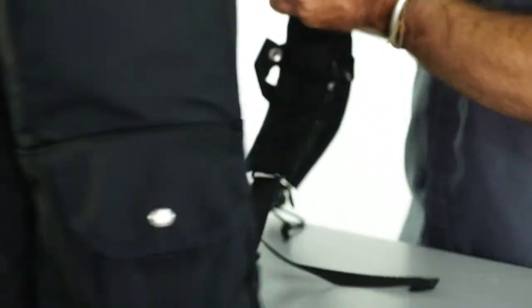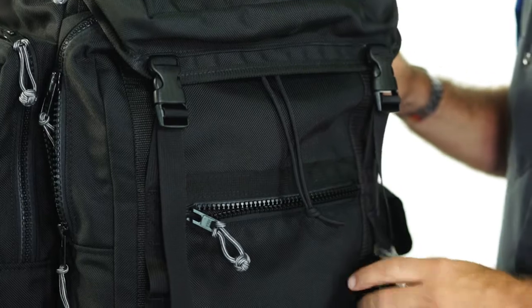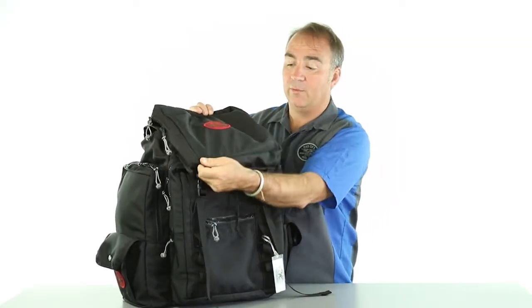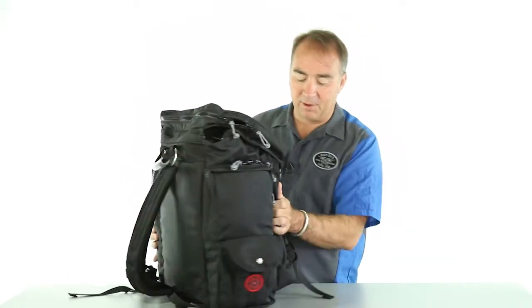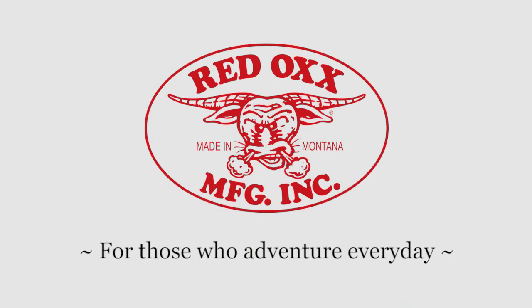Made of ballistic nylon with daisy chain loops for hanging water bottles, extra keys, or maybe a flashing light for safety. This bag can be monogrammed with up to ten letters. Comes with an unconditional lifetime warranty. Just about the perfect size for your summertime travels.